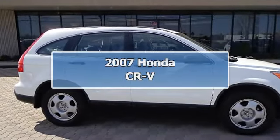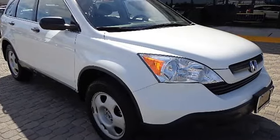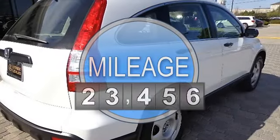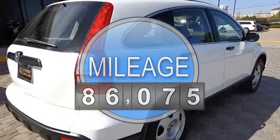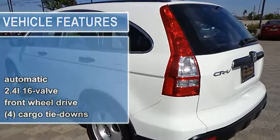2007 Honda CR-V Sport Utility. This vehicle features the following equipment: 5-speed automatic transmission, 4-cylinder engine 2.4L, front-wheel drive automatic, 2.4L 16-valve, front-wheel drive.